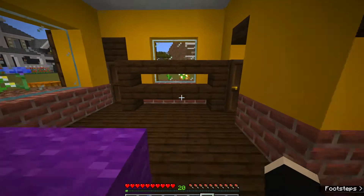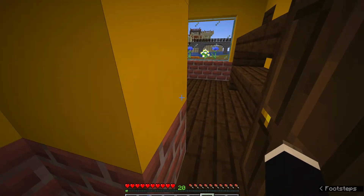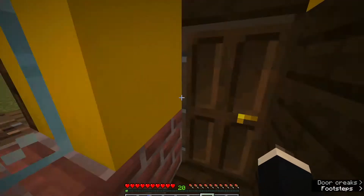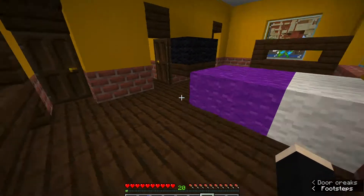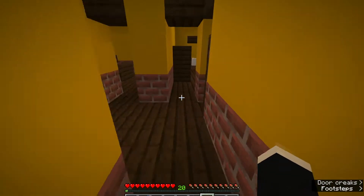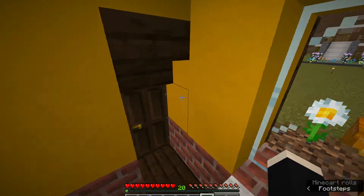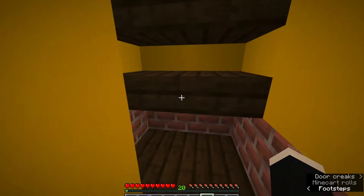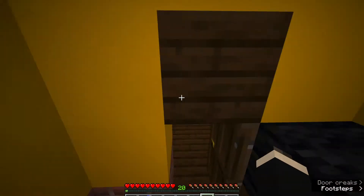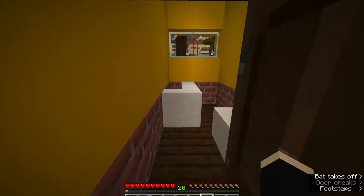I keep accidentally walking back into the closet when I'm trying to get out of the room. Wrong door — I have a hard time with doors in this house. Over here is another bedroom, very cute. It has a walk-in closet with a nice little TV. It's so hard to fit everything into a little Minecraft build.